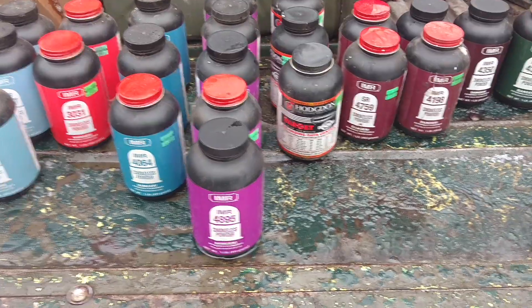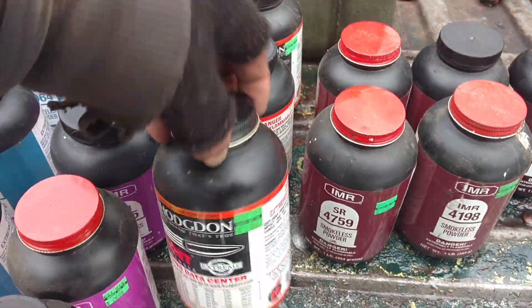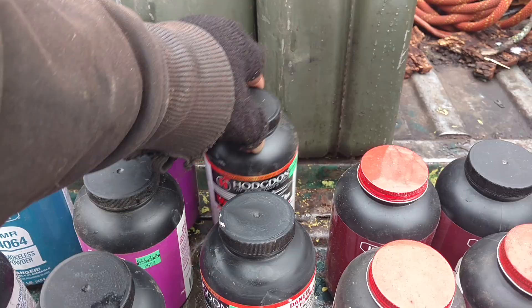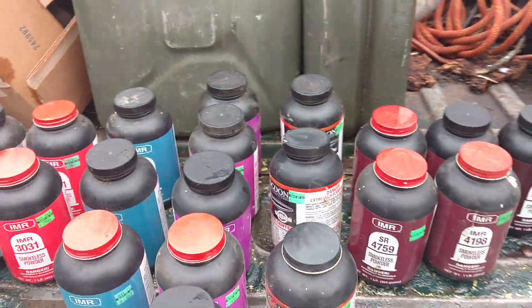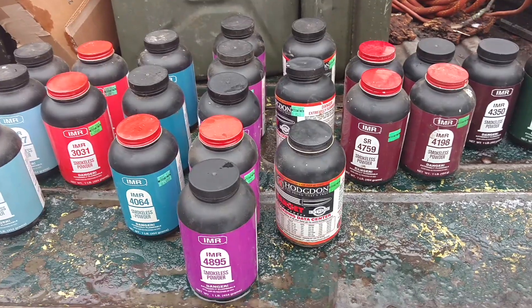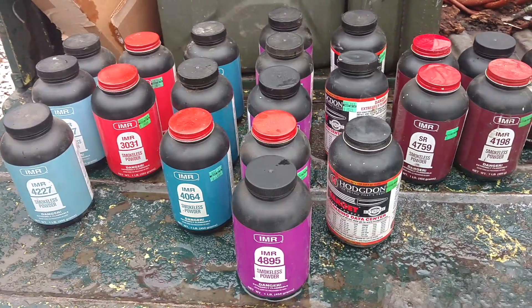The Varget — I'm actually surprised to see I have three of them. This one's almost empty, but then two full ones to go on. I used to use Varget a lot, don't use it so much anymore. I used to use it in the Mosins a lot, and then when it got to be hard to find, I started using the $40.64 in the Mosins.